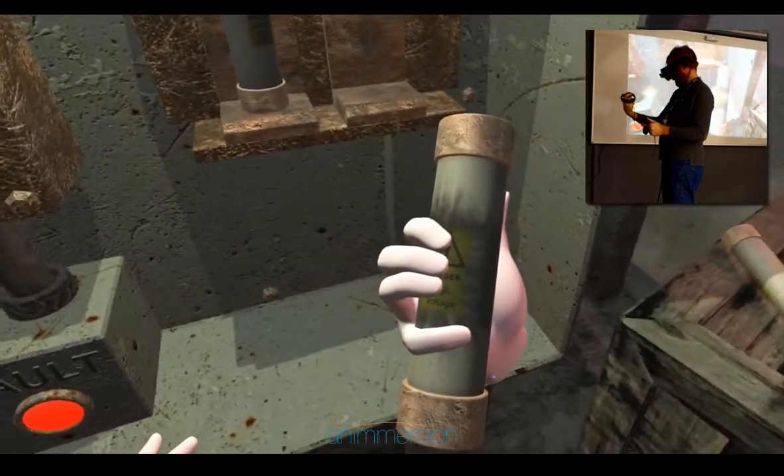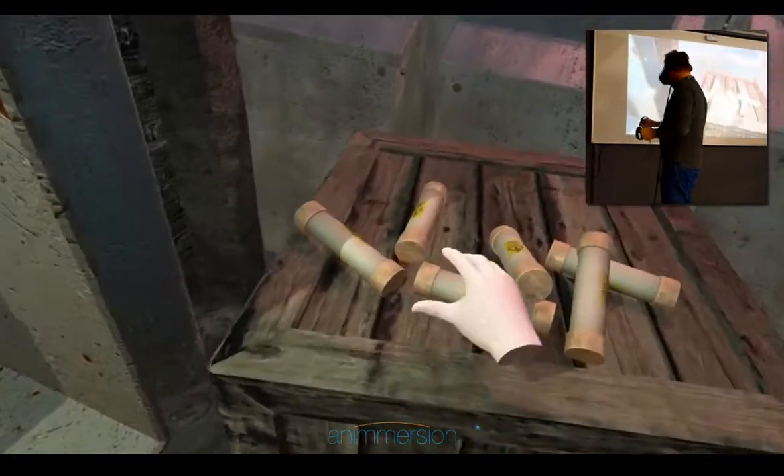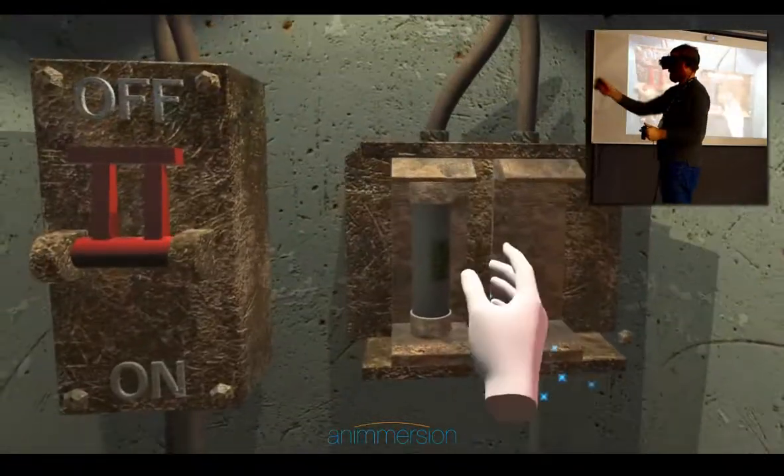Inside a simplified plant room, users can power down and replace fuses in a fuse box to reinstate the power supply to some cabinets.